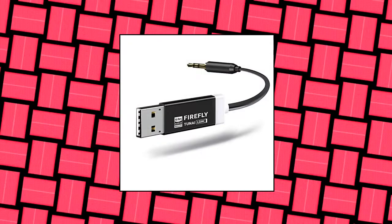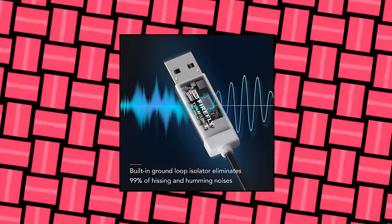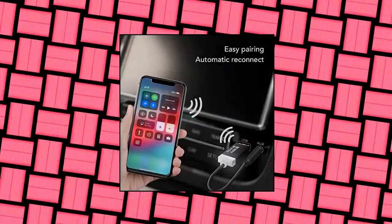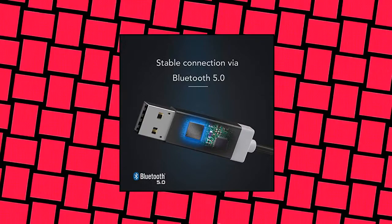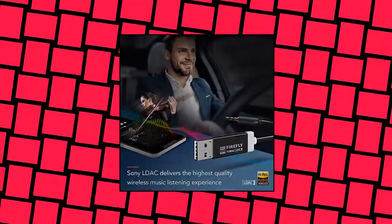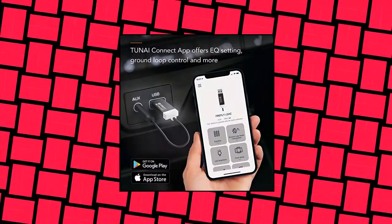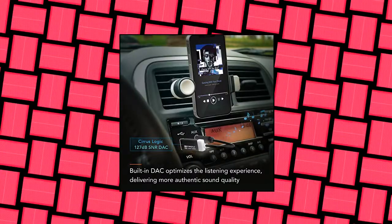Firefly LDAC — Firefly LDAC Bluetooth Receiver, high-resolution wireless audio, Bluetooth 5.0 adapter with audio input USB DAC and 3.5mm output for car and home stereo. High-res music streaming, auto on, no charging needed. Transforms your home stereo and car audio systems into wireless Bluetooth-compatible speakers with just one easy-to-use plug. Firefly LDAC automatically switches on when you start your engine or turn on your speaker.